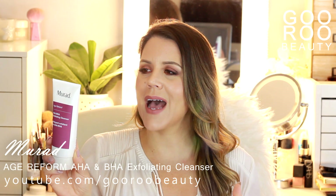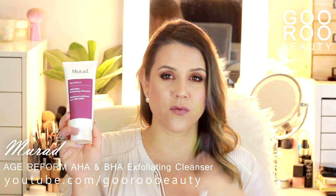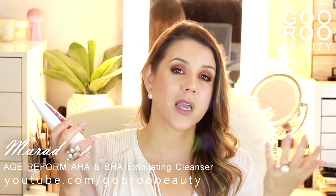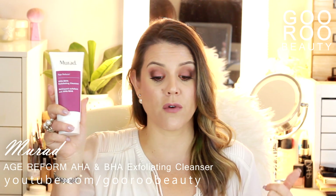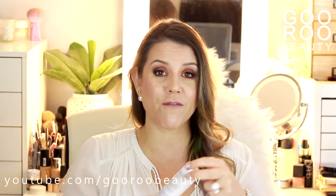It also contains lactic acid, salicylic and glycolic acids. I feel like this does a really nice job of smoothing, revealing nice fresh younger-looking skin and helping with texture. I just feel like I'm doing not only cleansing to my face but a really nice brightening reveal with that one as my morning cleanser. Let me know if you've tried that and what your favorite Murad products are.